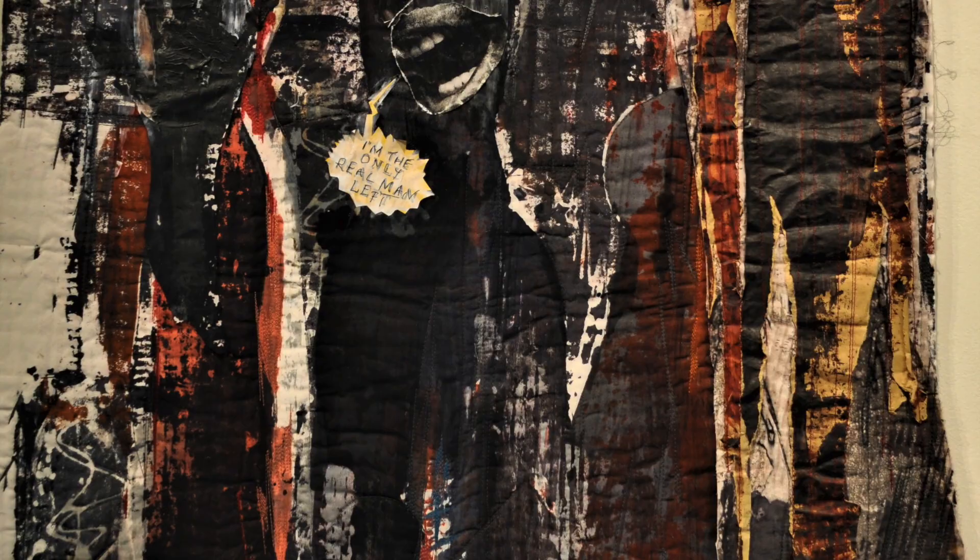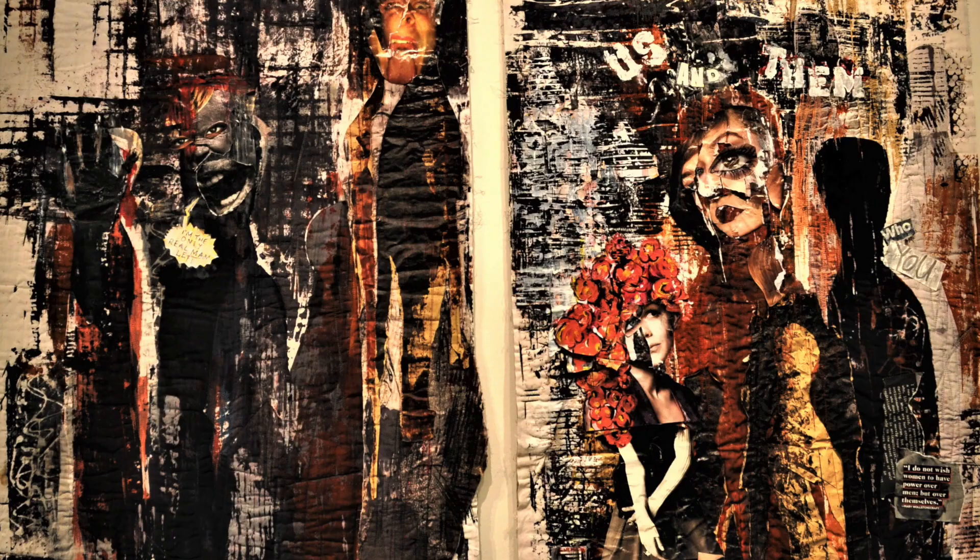Us and Them by Jill Sullivan showcases Jill's techniques of three to six layers of dye on fabric, adding paper paints to continue the layering.